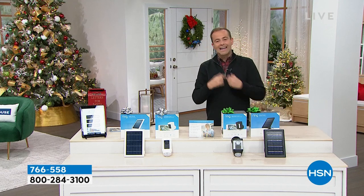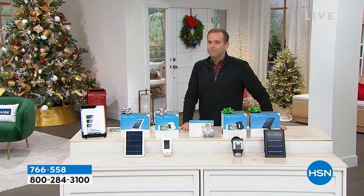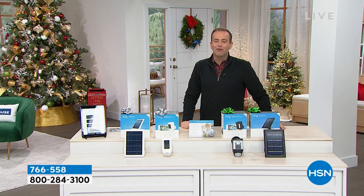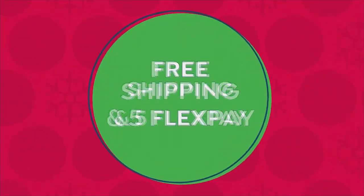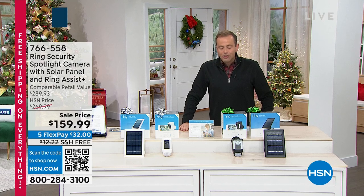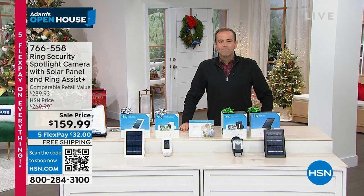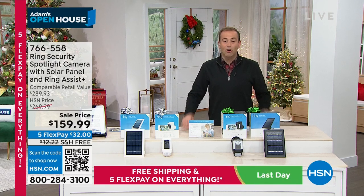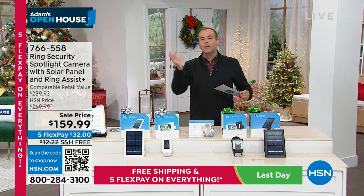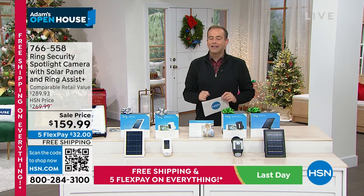Ring Assist Plus triples the warranty from one year to three and adds VIP customer support. We have black and white available, about 500 each. Search it, shop it, compare it — but for 1,100 customers we are offering what we believe to be the best deal: $159.99, down from a retail of $290 — that's $130 off. You could nearly buy two for the same price as one at retail.